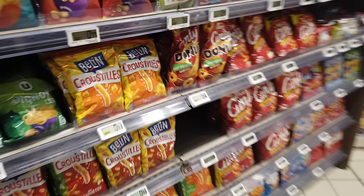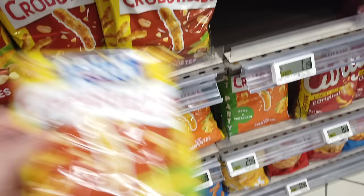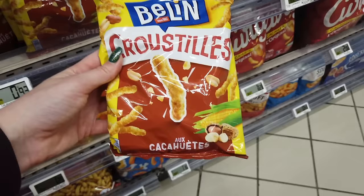Some of the crackers you'll see for snack time in France are actually pretty good. And despite the French not really loving peanut butter, they love peanuts. So these are kind of puffy Cheetos but with a peanut flavor. They're really good.